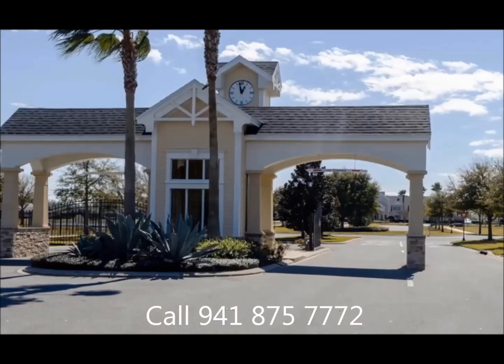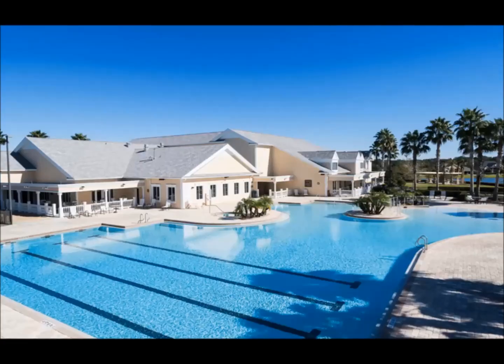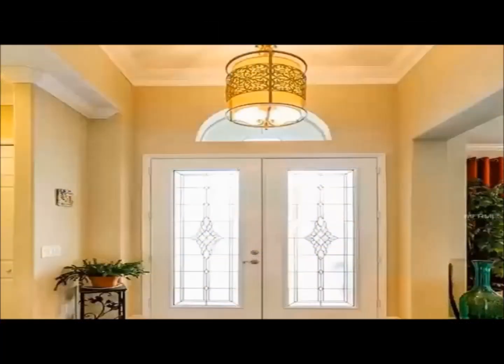As you approach the gated community, you will be impressed with the lawns and landscaping framing the numerous lakes of this meticulously manicured neighborhood.